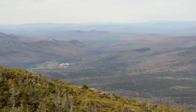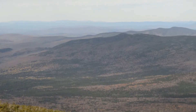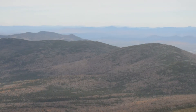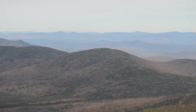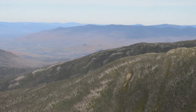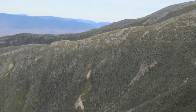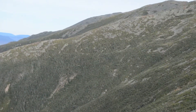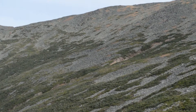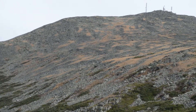I'll pan around and try to give you an idea of the view — it's a beautiful day, pretty impressive. We're on a just over 10-mile hike up the Ammonoosuc Trail to Mount Washington, and then we'll go down what's called the Jewell Trail.